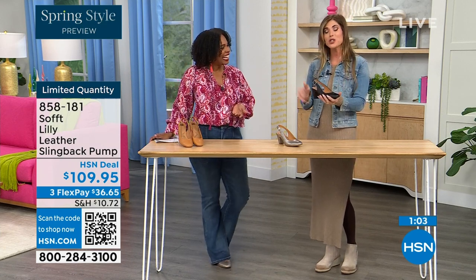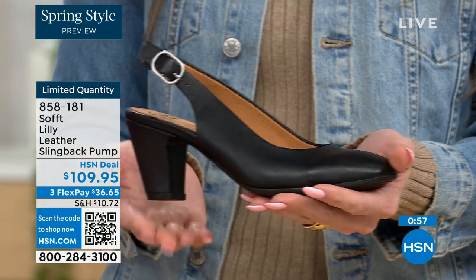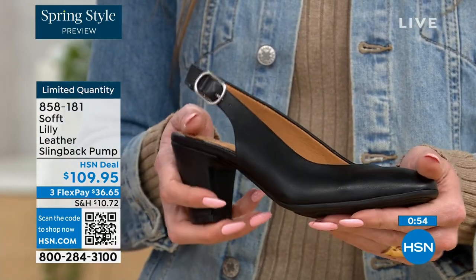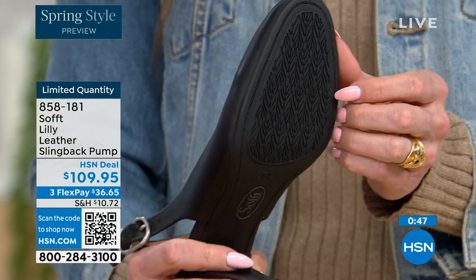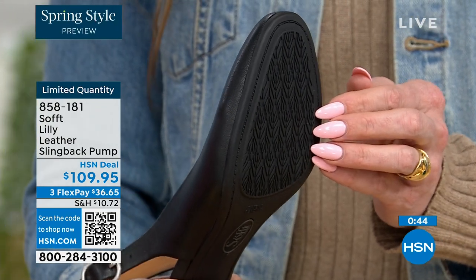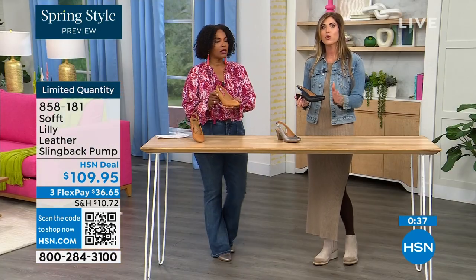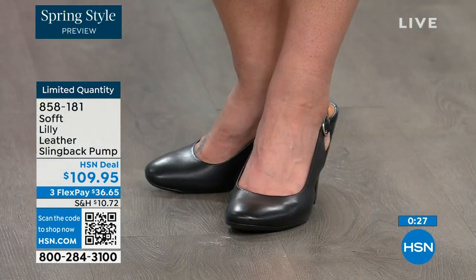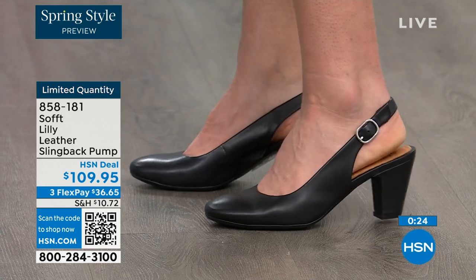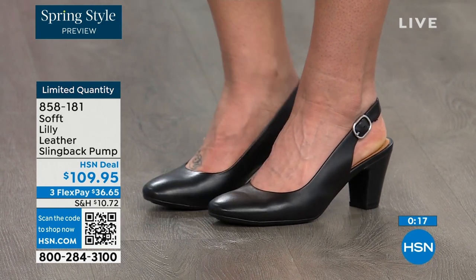Once you have set it to you, you slip your foot in and you're good to go — you don't have to keep undoing it and readjusting. You have that tapered heel, which adds to the comfort. These still have that traction — it's kind of hard to see, but you can see that detail on the bottom. With dressier heels, they have zero traction, but we still have the traction on the bottom of these. You can shop for these — our quantity is very limited. 858-181 is the item number to get those home.